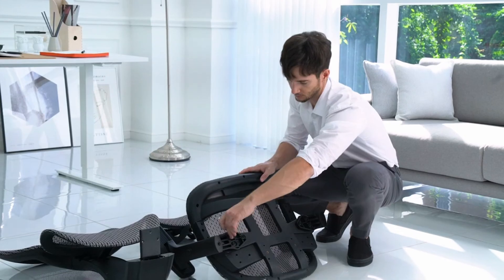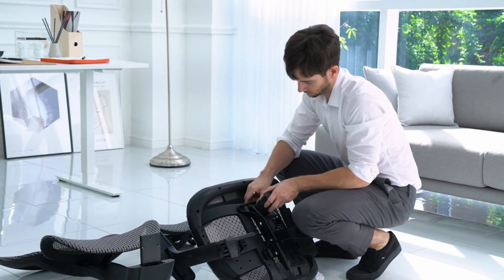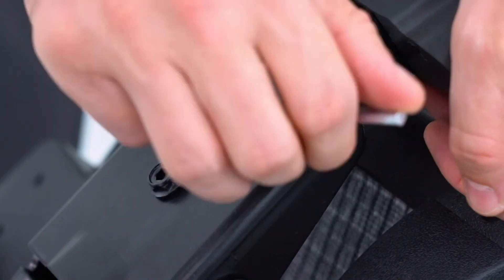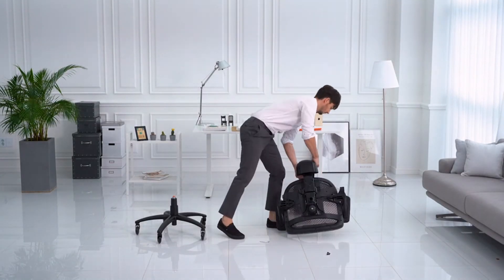So guys, this was the video about the best office chair under $300. All the links are given in the description, do check them out. If you enjoyed the video, be sure to hit the like button and subscribe to our channel for more videos.